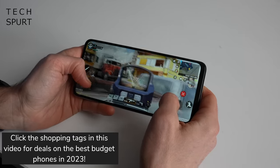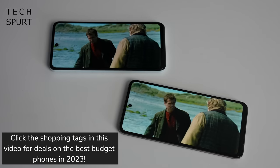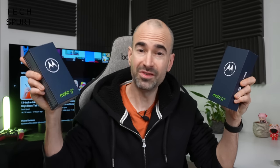Despite this low price, they serve up some respectable specs, including a massive 5,000mAh battery, Dolby Atmos stereo speakers, and 50MP cameras. And there is quite a big price difference between the two — the G13 costs £149 versus the £199 G23. So what's the difference and are they worth that cash?